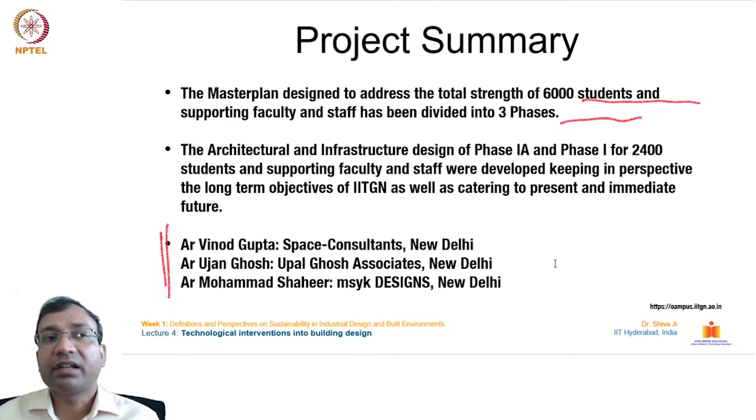The master plan is designed to address a total strength of approximately 6000 students and supporting faculty and staff, divided into three phases. The architectural and infrastructure design of Phase 1A and Phase 1 for 2400 students and supporting faculty were developed keeping in perspective the long-term objectives of IIT Gandhinagar as well as catering to present and immediate future needs. The chief architects involved are from three different architecture consultancies: architect Vinod Gupta from Space Consultants, New Delhi; architect Ujjan Ghosh from Uppal Ghosh Associates, New Delhi; and architect Muhammad Shaheer from MSYK Designs, New Delhi.